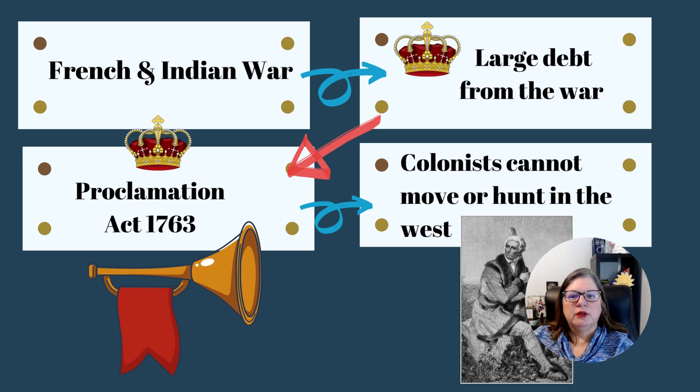Let's look at cause and effect. The French and Indian War happens, leading to large debt from the war. The King of England then makes a proclamation — basically a law, because the English version of a law is going to be an Act. So the Proclamation Act of 1763. We have to go backwards to understand this.